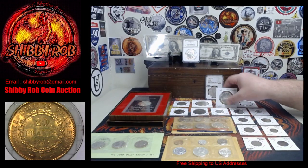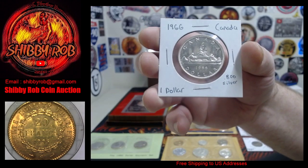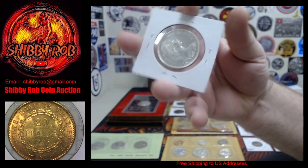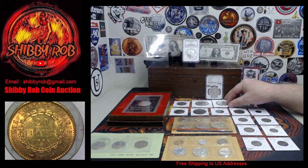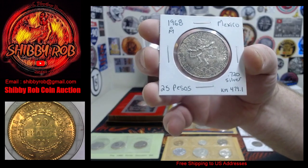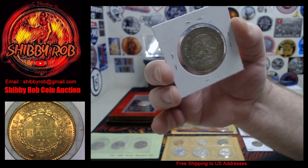We have from the mystical land of Canadia a 1966 Canada one dollar, brilliant uncirculated — really nice coin. And from Mexico, a 1968 25 pesos; this one's got a lot of toning on it but in very nice condition.